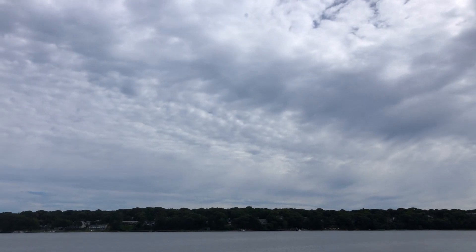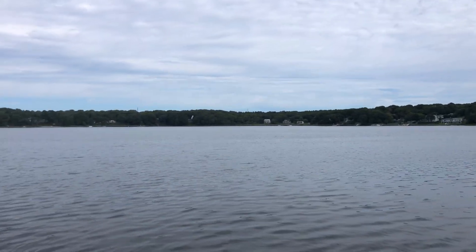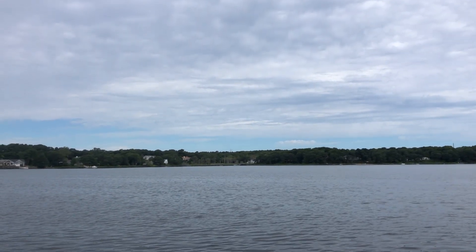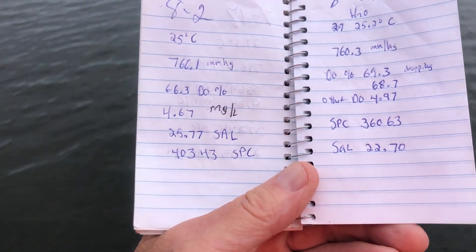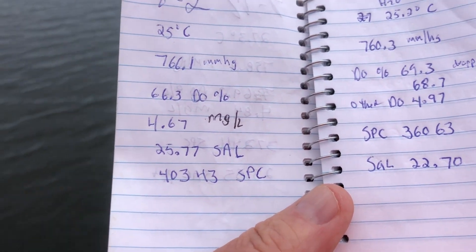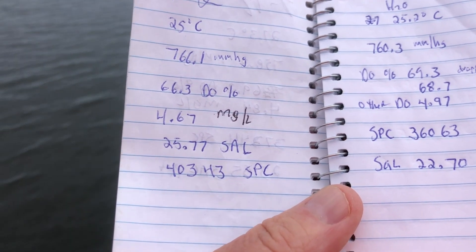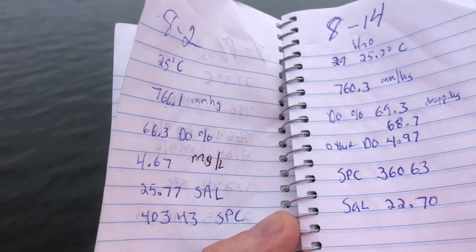We're testing the water on Fallin's Pond, Bass River, Site 2, August 14th. We had some serious rain last week, but we're not testing for E. coli — we're testing for nutrients: nitrogen, oxygen, and water temperature. The question was: does the rain make the water better or worse? We don't test for E. coli, but most of the numbers here since the last time we tested on the second — the dissolved oxygen is up a little bit, which is great, and the salinity is down a little bit, which makes sense with the rainfall. And the water temperature is still about the same, about 25 Celsius.